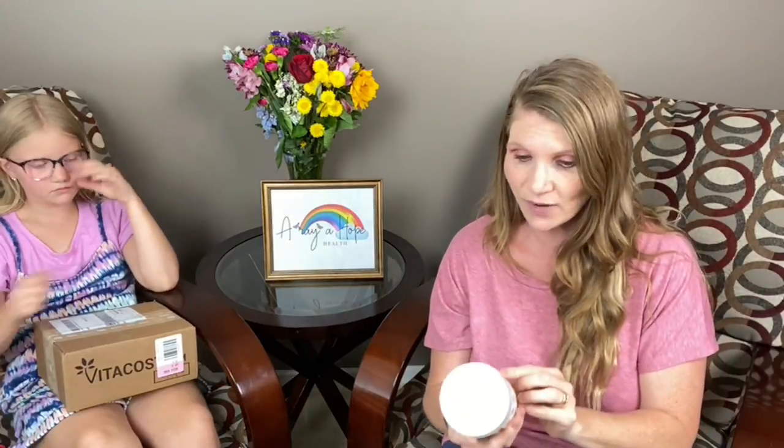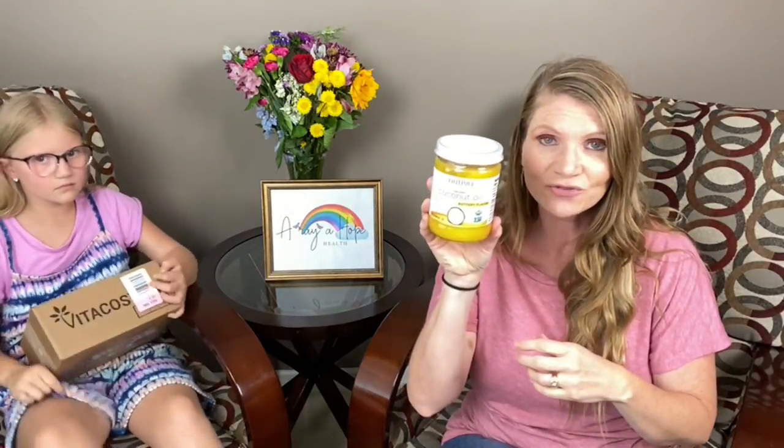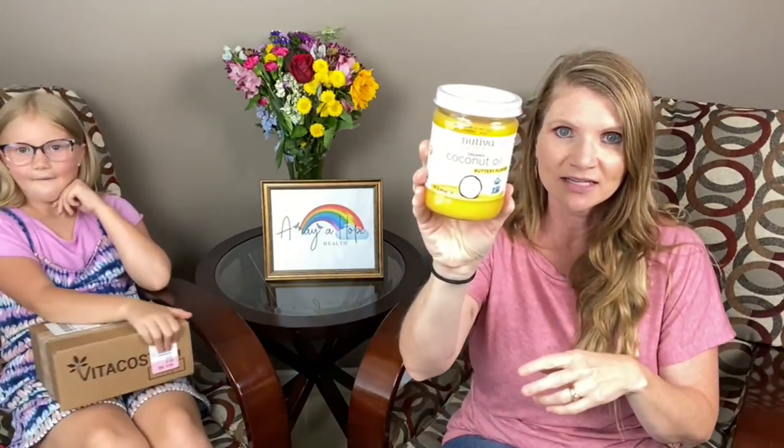And the other thing I ordered — after I put my Vitacost order in, I had forgotten to buy one thing. So I ordered from Amazon. You guys had recommended the butter flavored coconut oil, so I'm really excited to try this. This one is Nutiva's buttery flavored coconut oil. I'll give that a go and see what I think.